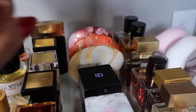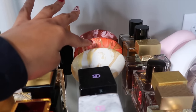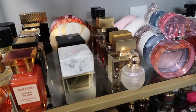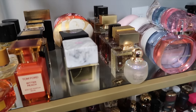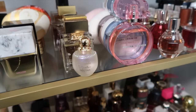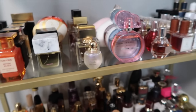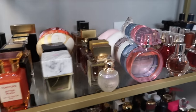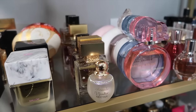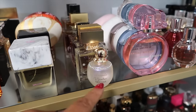Now my House of Oud fragrances. The first one here is What About Pop, then Keep It Simple, and Empathy back there. I want to get Dates Delight, Almond Harmony, Bonbon Pop, and maybe the ruby one — probably four more to complete my House of Oud collection.